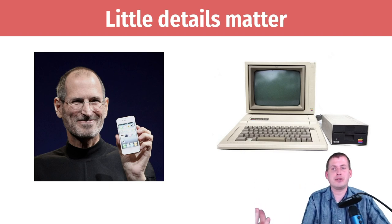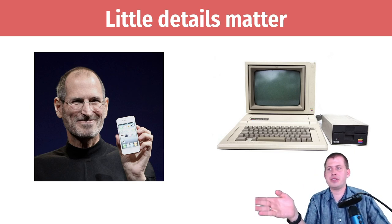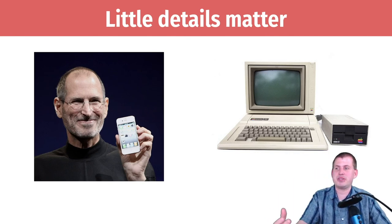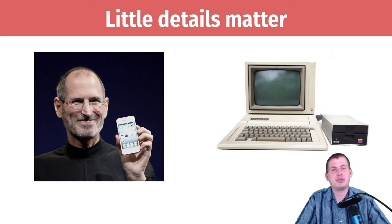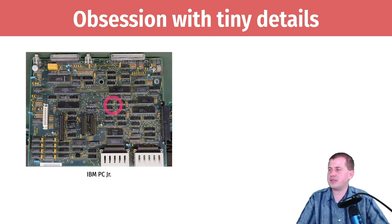He was so obsessed with the design at every single level that there were potentially significant delays in creating the Apple IIe. The year leading up to its release was described as hell for his employees because he was pushing them to make tiny tiny fixes. The best example is actually on the inside. This is what a standard circuit board looked like back in the day — this is from the IBM PC Jr. You can see all these different circuits, capacitors, and chips. Some things are aligned but not all of them.